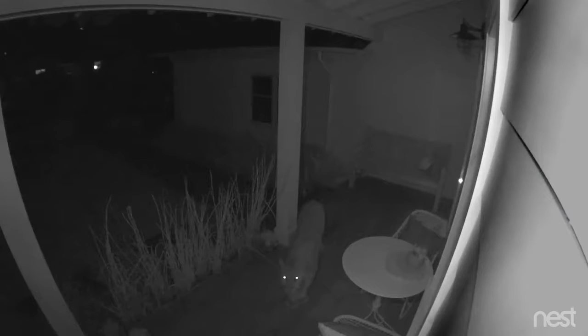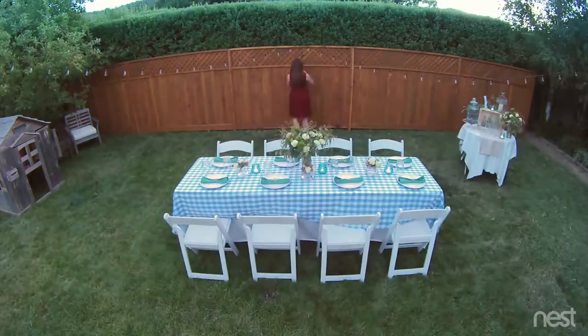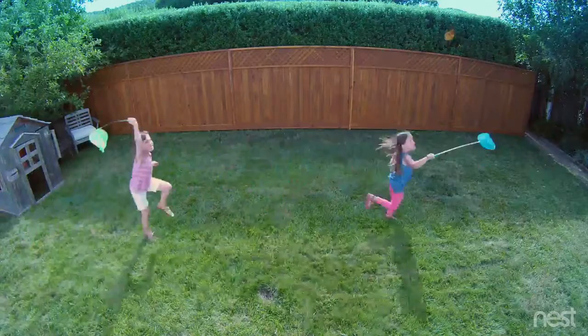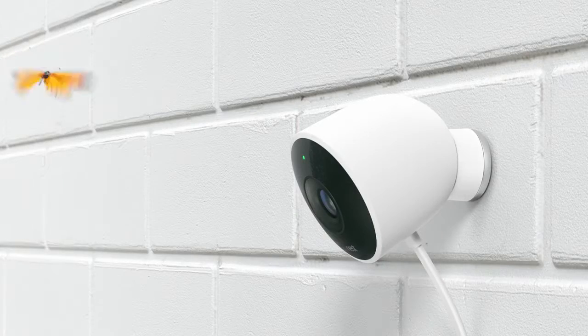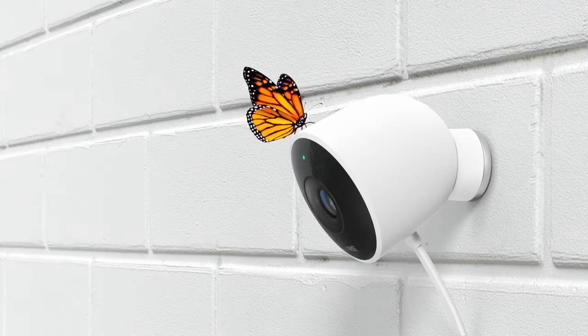Even in the dark. Stay connected to home, and the things that matter most, in super clear HD. Introducing Nest Cam Outdoor. Security has never looked so good.